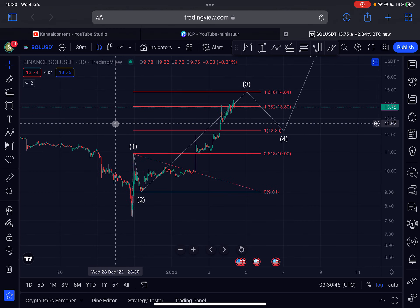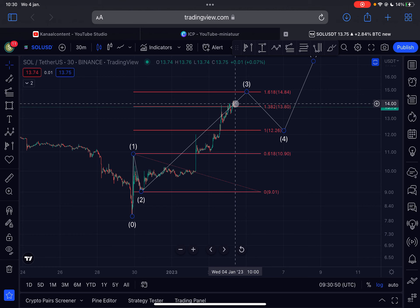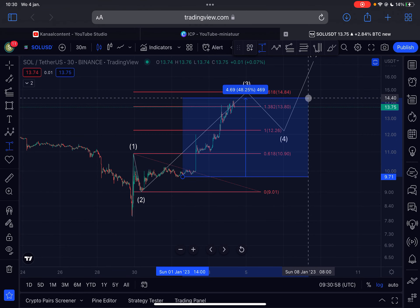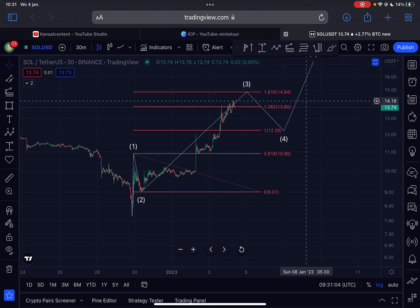So this is the 30-minute time frame here on the Solana chart, and it's looking very impulsive. We reached several price targets, so congratulations if you took the trade on Solana — you are already in a very nice profit. Almost a 46% gain from the signal here on the channel, so a beautiful trade.